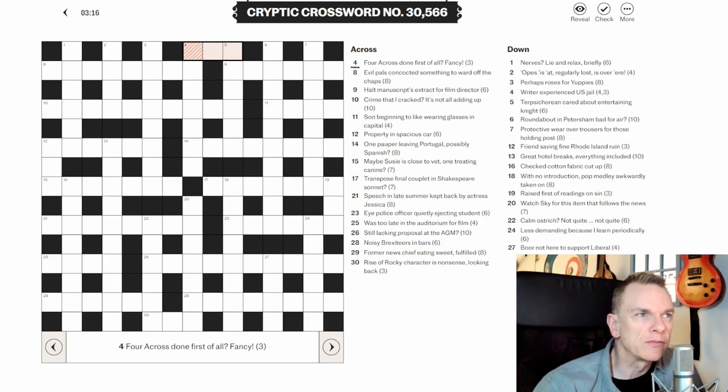Before I start, just to reiterate what I say at every video, especially if you're new to cryptic crosswords: pretty much every cryptic crossword clue is made up of two parts. There's a definition part, which is nearly always at the beginning or the end of the clue, and then there's some sort of wordplay that also gets you to the answer. So in essence you've got two ways of getting to the answer, though the way setters write clues can sometimes throw you off the scent.